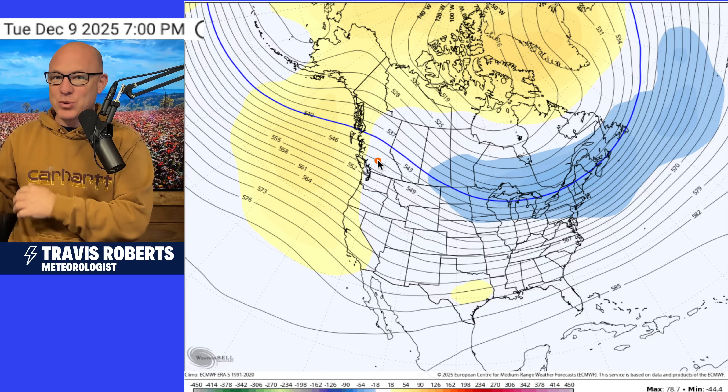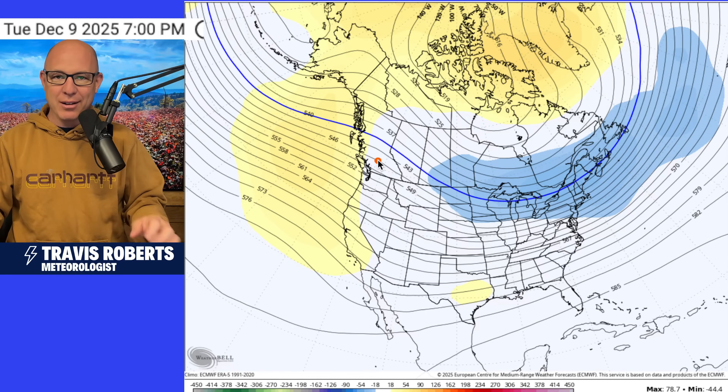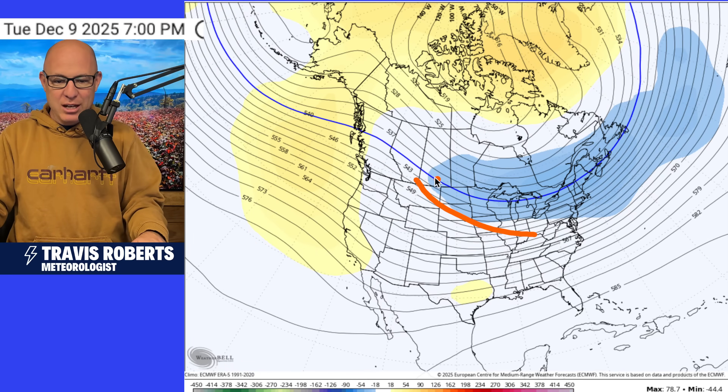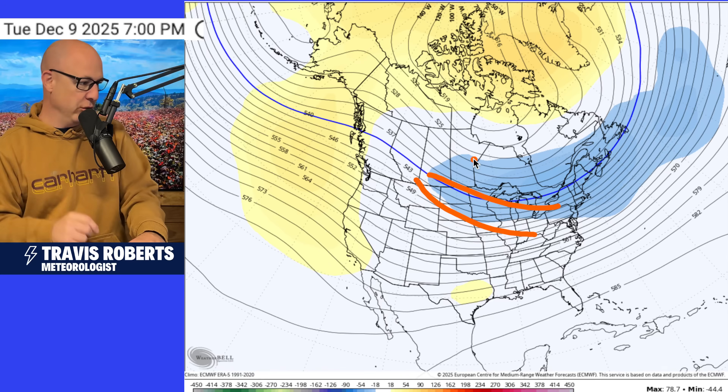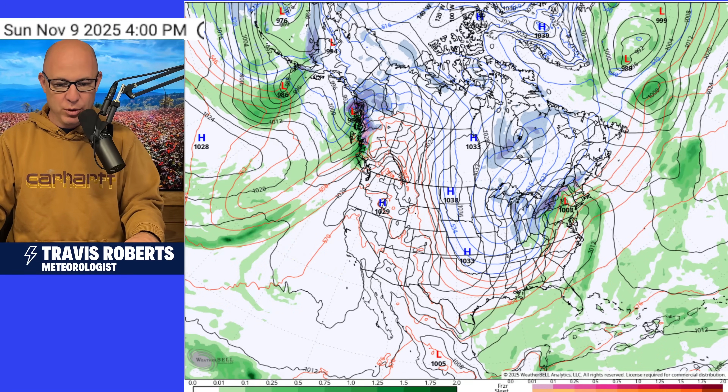I think back to the days when I was working in TV and I would look long-range for my specific area. I can tell you, if I'm looking anywhere in the central and eastern U.S., this looks cold to me. So winter weather lovers, there is some hope for you for some snow.